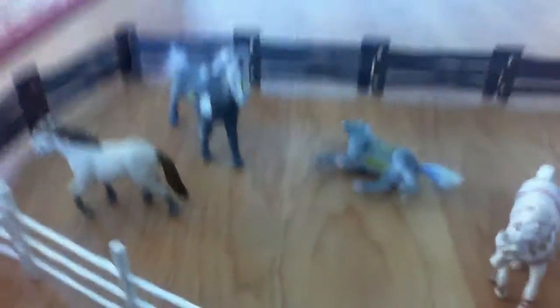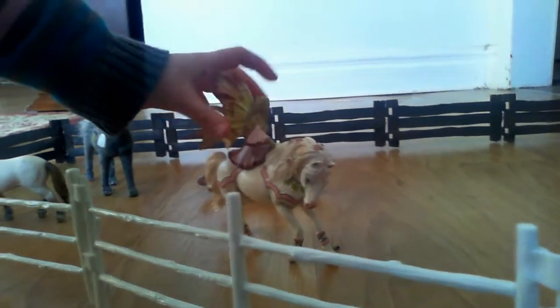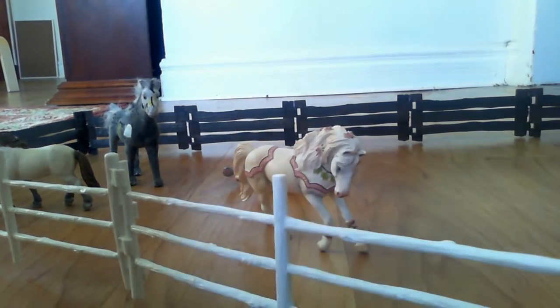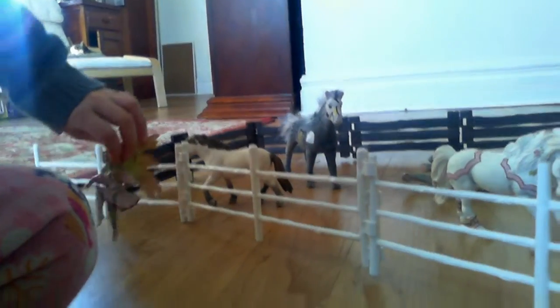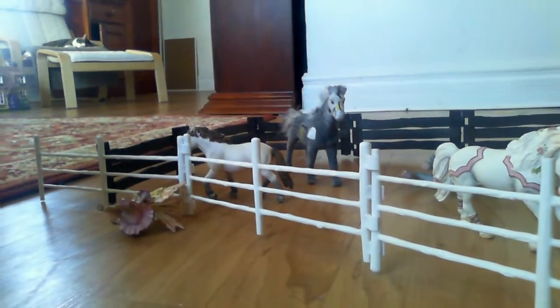Moving on to the paddock. This is the paddock. She goes with this horse right there, and you can see she is like that. But right now they are having to talk. And that's the end of the barn tour. Bye!